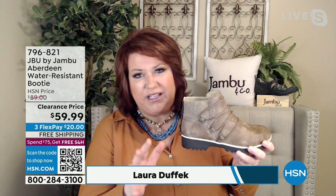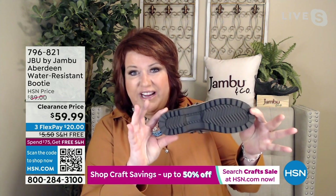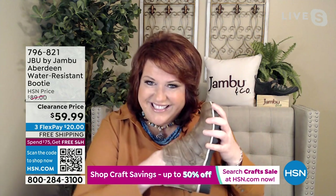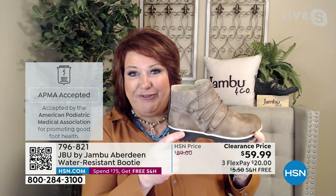There's another really great feature with this, which many of you look for when it comes to Jambu — look at how rugged the outsole is. That's our all terrain traction. But on the inside, there's memory foam on the insole. So between the outsole and the insole, this entire construction is recognized by foot doctors — it's American Podiatric Medical Association approved. For the first time, take a look at those bungee cords and the grommets on the side that make it extremely fashionable.